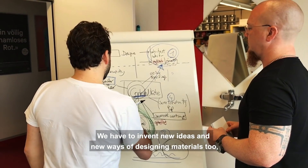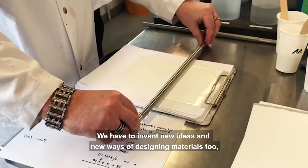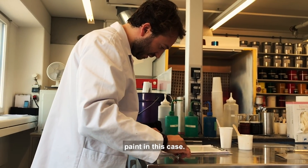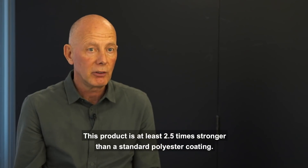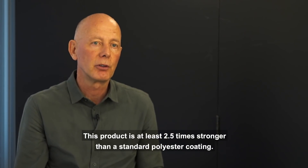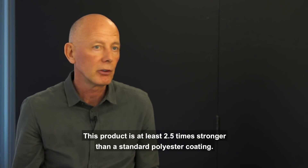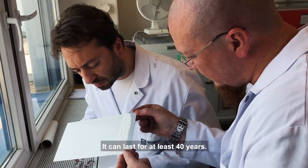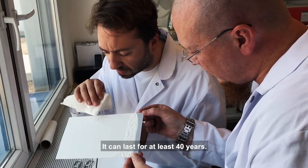Then we have to invent new ideas and new ways of designing — also materials, or paint in this case. This product is at least two and a half times stronger than a standard polyester coating. It is therefore the perfect protection for a metallic facade. It can last for at least 40 years.